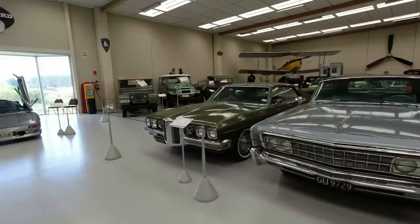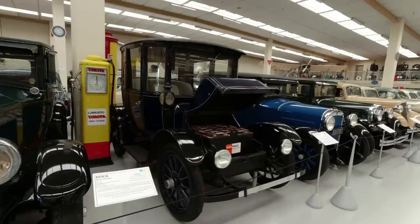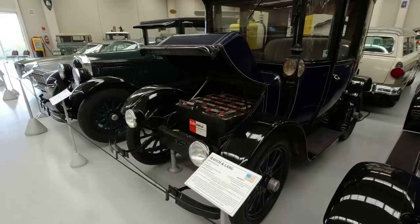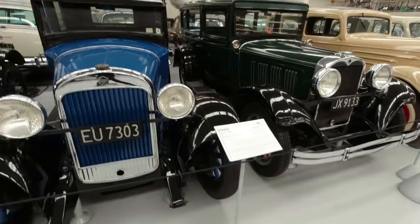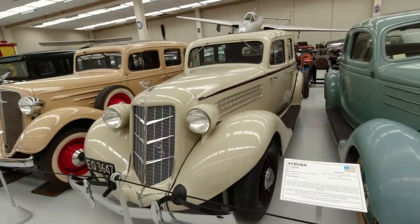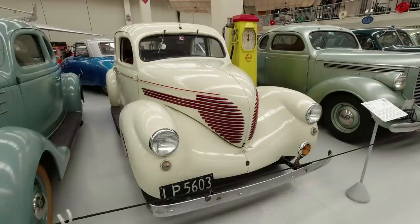Quite like the Pontiac Catalina on the end there. We'll go and look at the 4x4s in a moment, but first this Rauch & Lang electric car - quite interesting, all lead-acid batteries. Essex Super 6 here - actually an American car, not a British one. Various American cars: an Auburn sedan, very nice, a Ford V8 Coupe - that's a peculiar-looking thing.